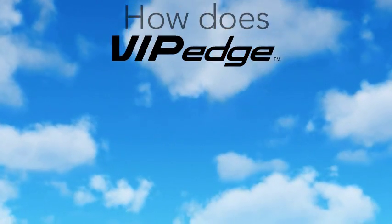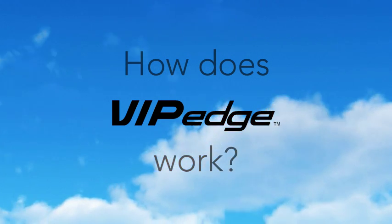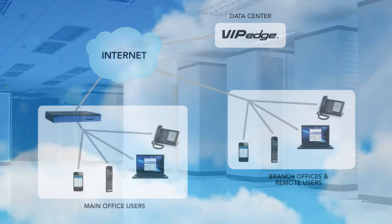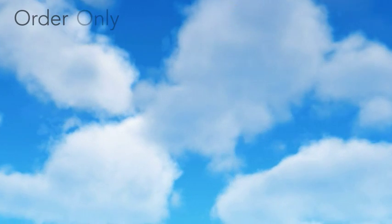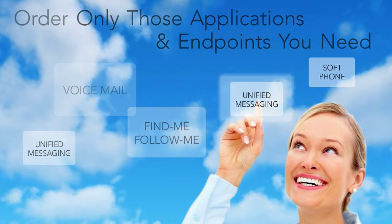So just how does VIP Edge work? Unlike a traditional telephone system that resides on-site, Toshiba's VIP Edge solution resides in the cloud. All you need at your business are Toshiba IP telephones that connect to your network, which means you can order only those applications and endpoints that you need, then plug in and start communicating.